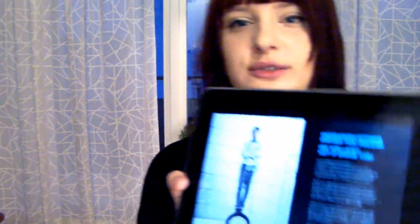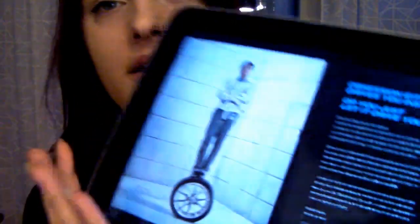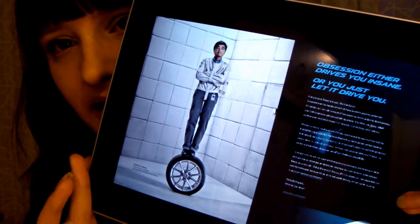And then this one just confused me so much. The tagline is: obsession either drives you insane or you just let it drive you. And then there's a whole bunch of tiny little text that I'm not going to read, but what I think is interesting is this image. Poor guy! I really do hope that this is photoshopped because otherwise imagine all the trouble you must have gone through trying to stand on that thing.